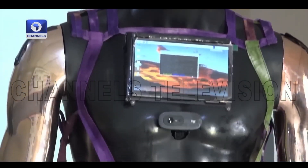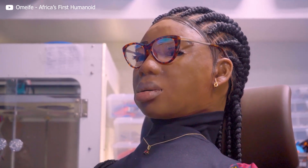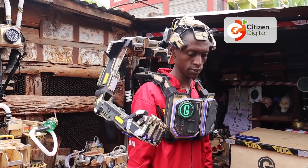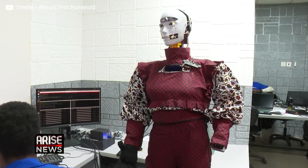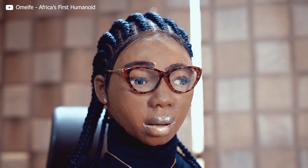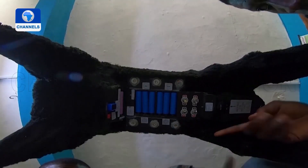These are robots that were made in Africa. Most African countries don't have the resources to build these robots. So how did these inventors do it? Did they use scraps, or was it just sheer determination and hard work despite the challenges? Well, let's find out.